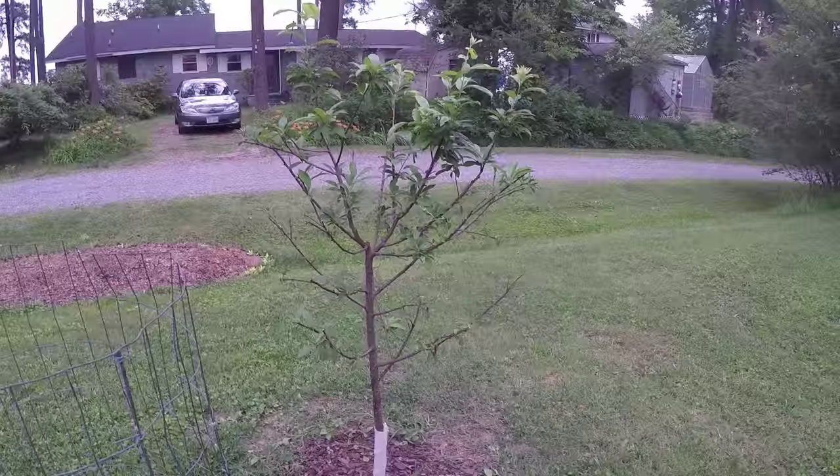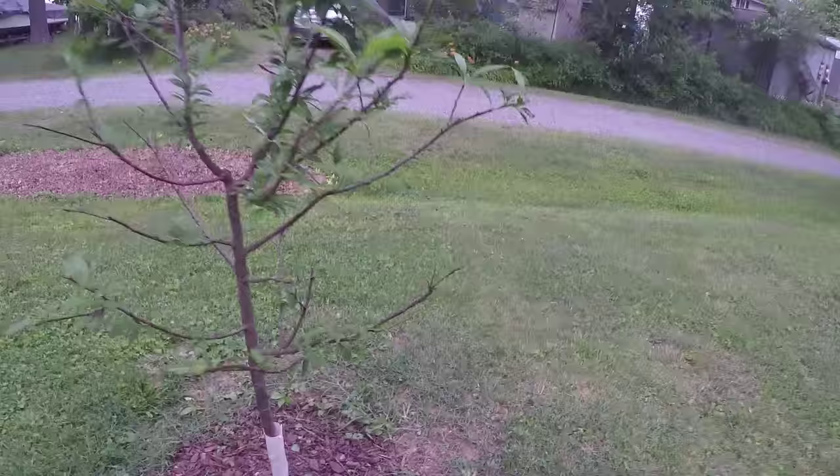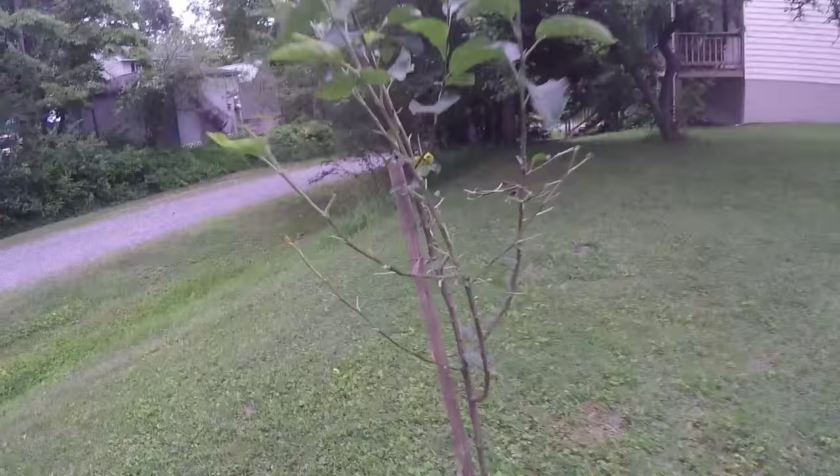We left here two days ago and these fruit trees had no problems — had leaves everywhere. You can see that the deer came in here and chewed off everything they wanted. Here's the crabapple. It's not going to kill it, but it's not going to help it any.